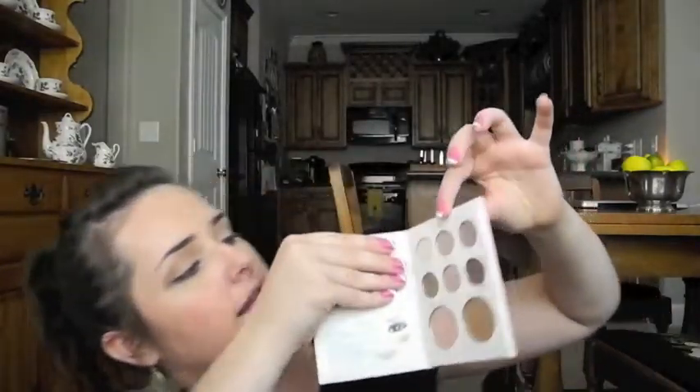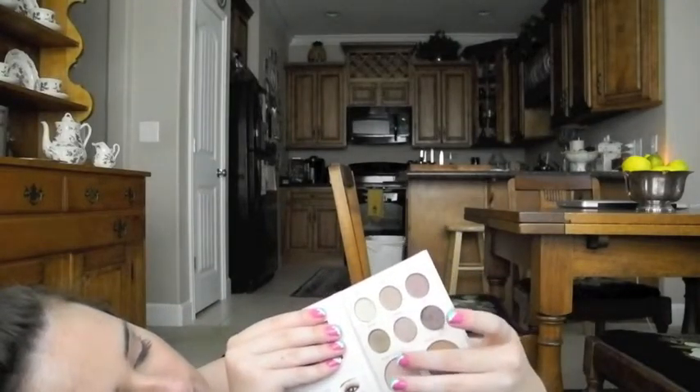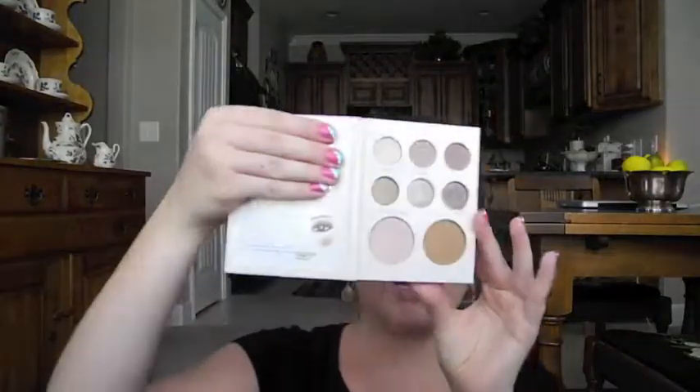In my makeup bag I carry the Stila Natural Palette, which I got at Ulta by the register. It has a little mirror and the shades are pure linen, innocent, element, demure, silk organza, and soft clay — all perfect for my skin tone, including the bronzer and highlighter. I can use the eyeshadows with my fingers, but when I'm not in a hurry I use bare minerals brushes — one for the highlighter and one for the bronzer.